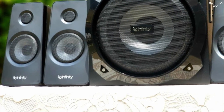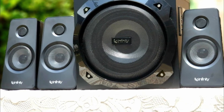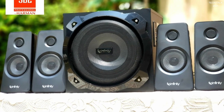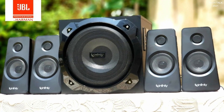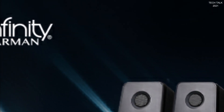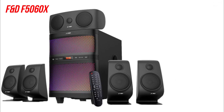Infinity also comes with a lower version called the Hardrock 210, which has two speakers and one woofer at five thousand rupees — you may want to look at it once. The Hardrock 410 also comes with Bluetooth connectivity, one aux port, and one USB port. All satellite speakers come with mid-range speakers and one tweeter, so voice quality and clarity are unquestionable. The bass is very powerful. Overall, this is also a very good option under 10,000 rupees.